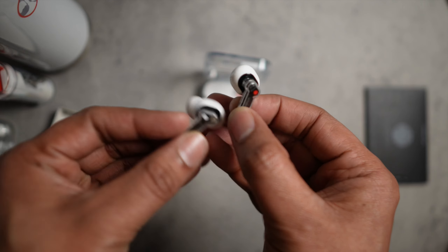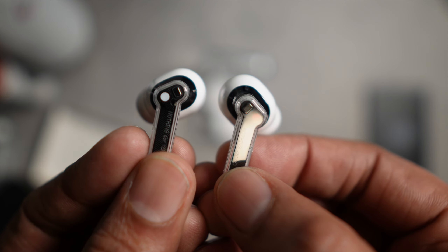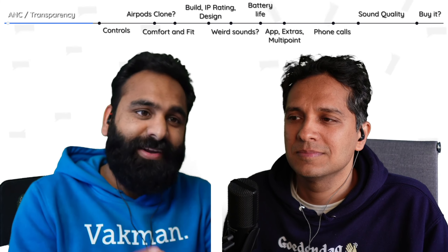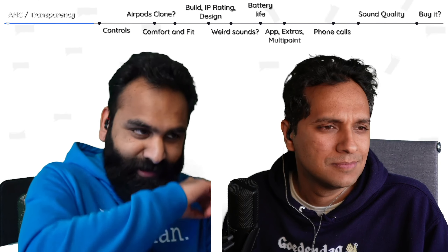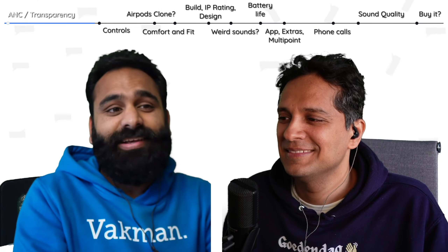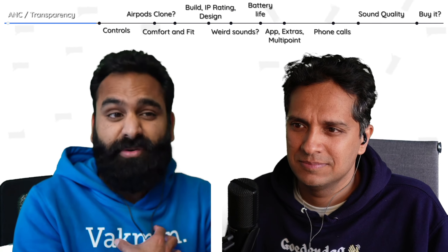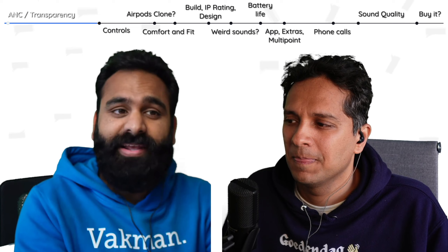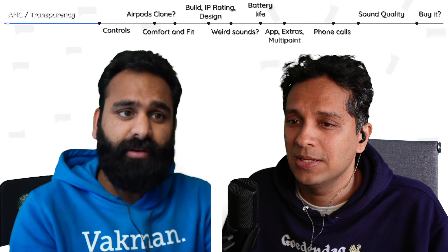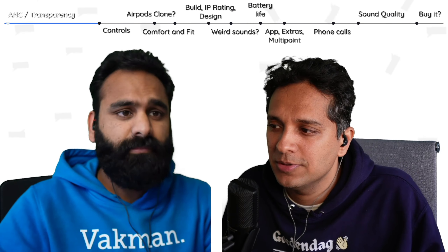One thing that reminds me when using buds at the office on a call — certain brands will not let you change noise cancelling during a call; they default to transparency. I actually prefer ANC. So can you do that with the Nothing Ear 2? You can — just long press and it switches between ANC and transparency mode, whether you're on a call or not.